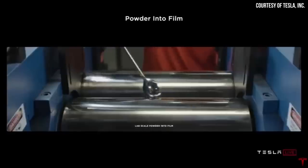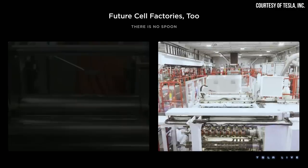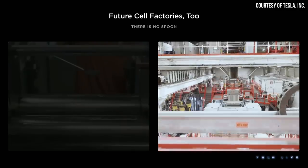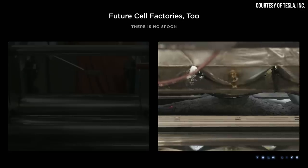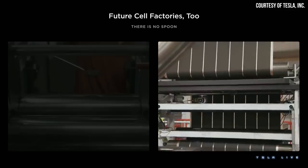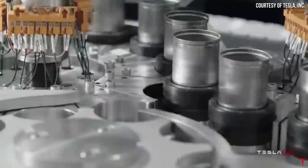Tesla acquired Maxwell Technologies back in 2019 primarily for their revolutionary dry electrode manufacturing technology. However, while Maxwell had proven out the dry process at a small scale, in their effort to mass produce 4680 batteries with this dry electrode process, Tesla has faced a number of manufacturing hurdles and progress has been slower than expected. In quite a few of my past videos, I have highlighted many of these manufacturing issues that Tesla has been encountering with their 4680 production processes.